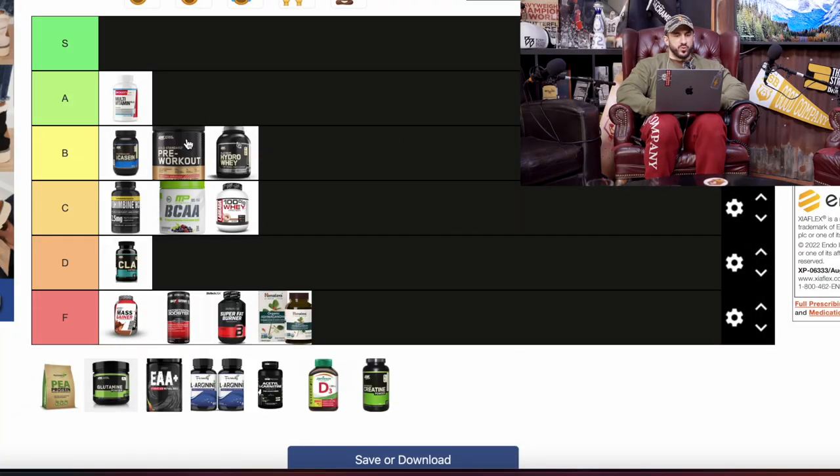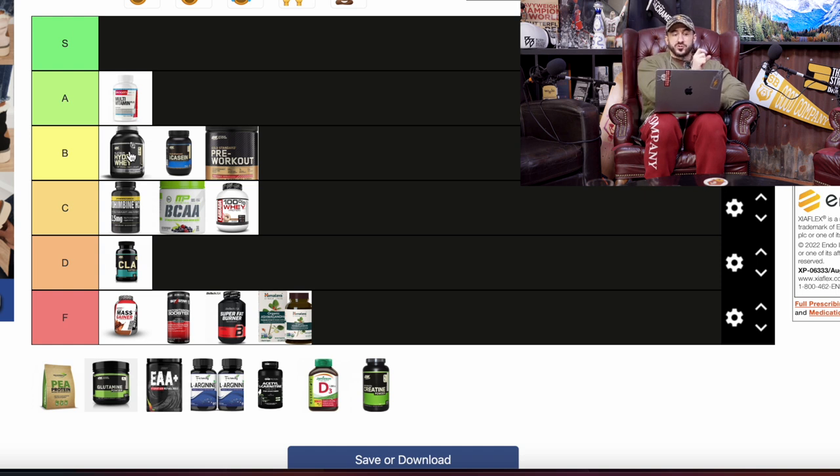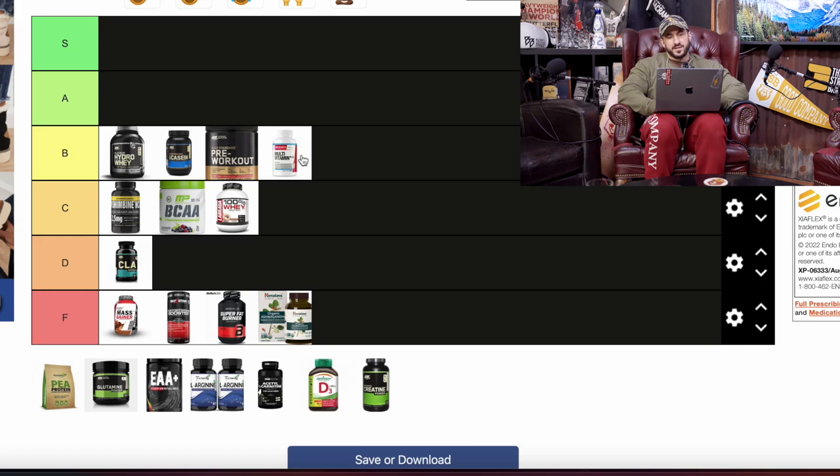Within the B tier, ranking left to right: hydrolyzed whey is the best B, casein is next, and pre-workout after that. I'm also going to throw the multivitamin back into B tier — it covers ground, but there are some absorption issues and it may not always do what you think. If I'm your coach, I'll encourage you to get one to two servings of veggies and fruits a day and vary those weekly — that'll cover our bases.